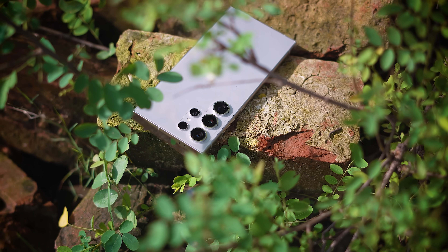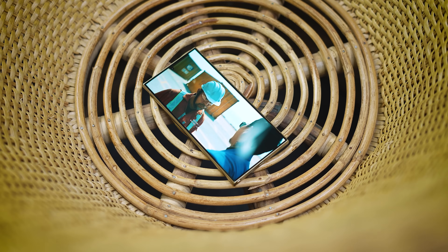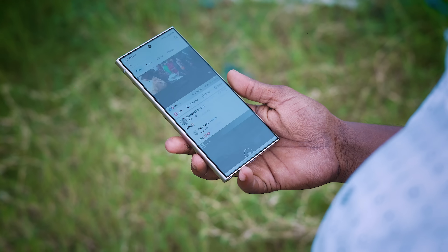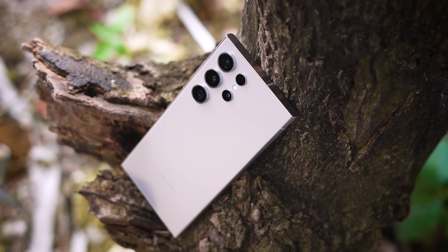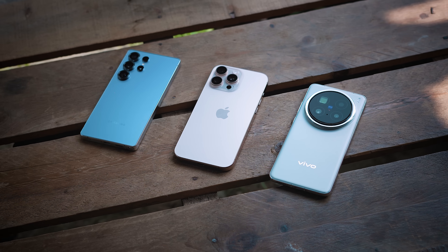Galaxy S25 Ultra. In this video, I will be reviewing the Galaxy S24 Ultra. Is this the right time to buy the Galaxy S24 Ultra? Even if you click on this video, you can see this is the best video covering the S24 Ultra.